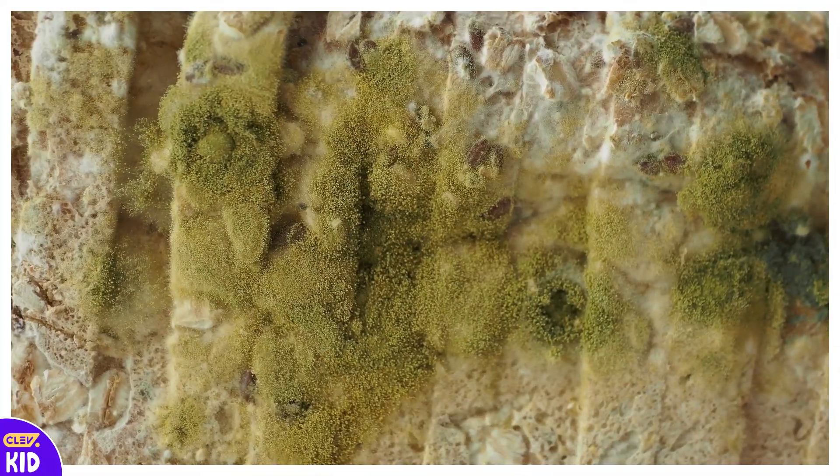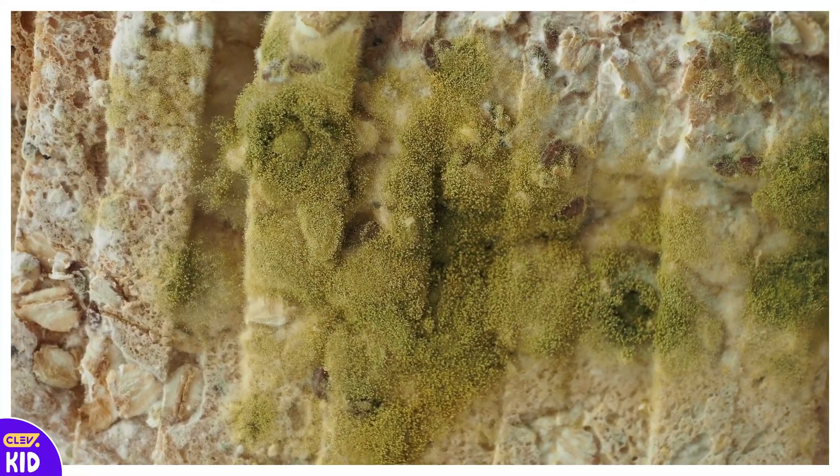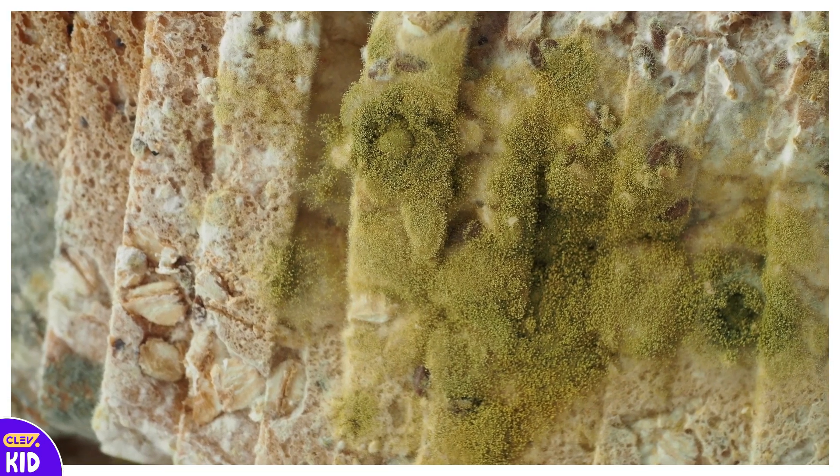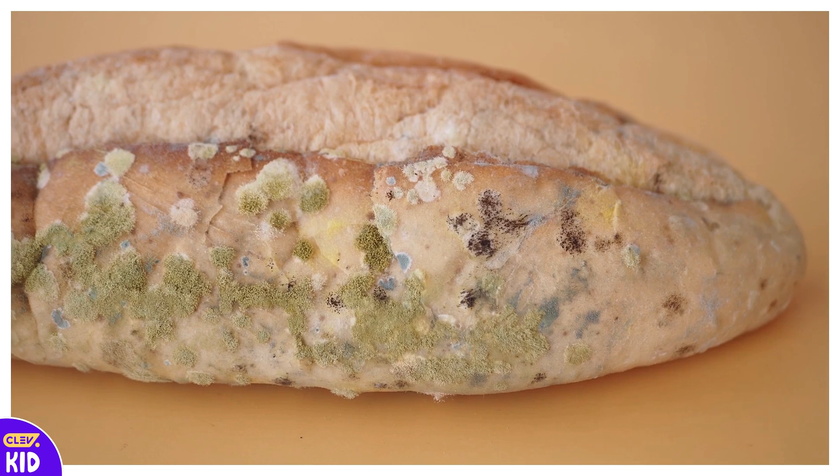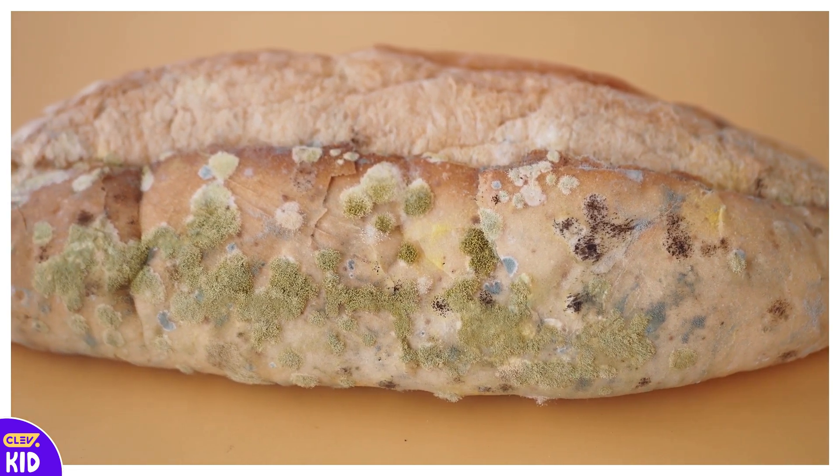Sometimes, if bread is left out for too long, we can find fungus growing on it. It looks like green, black, or white fuzzy spots. This fungus is called mold, and it shows us that bread has gone bad and we shouldn't eat it!